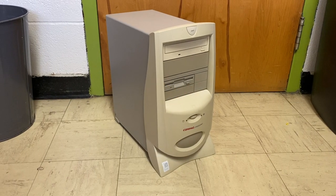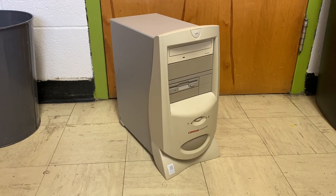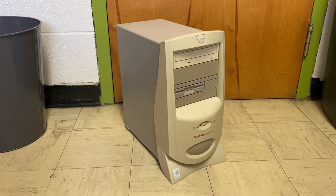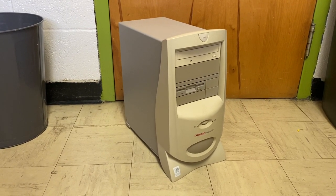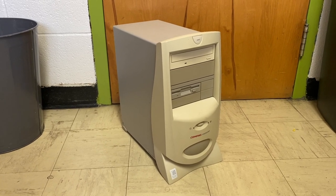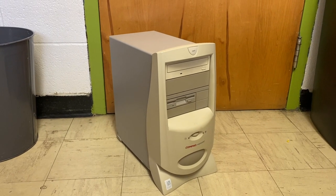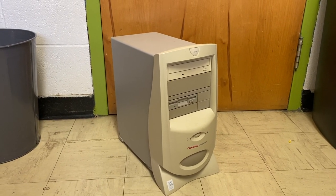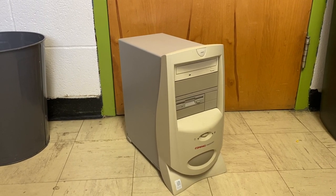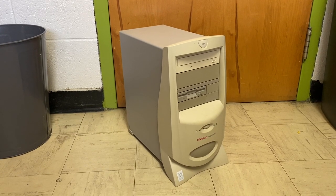This is a Compaq Presario 5441 computer — I would guess from around 1999 — as a lower-end offering in Compaq's Presario lineup for the consumer market. This machine features an AMD K6-II processor running at 475 MHz, originally shipped with 96 MB of RAM, a Seagate 8GB hard drive (8.4GB original capacity), a CD-ROM drive, floppy drive, and Windows 98 Second Edition pre-installed.